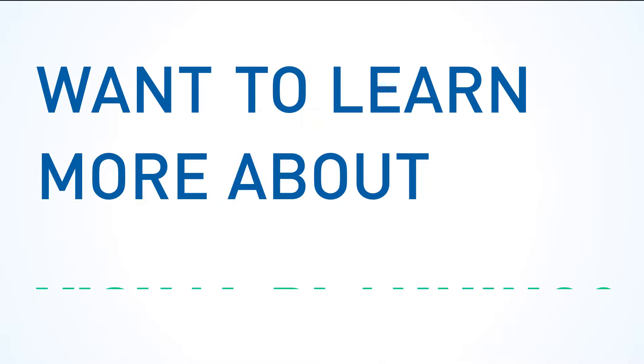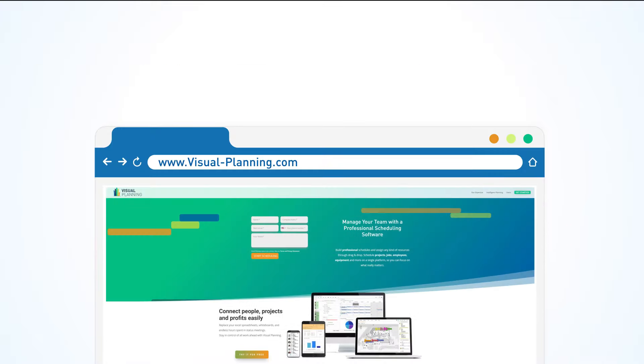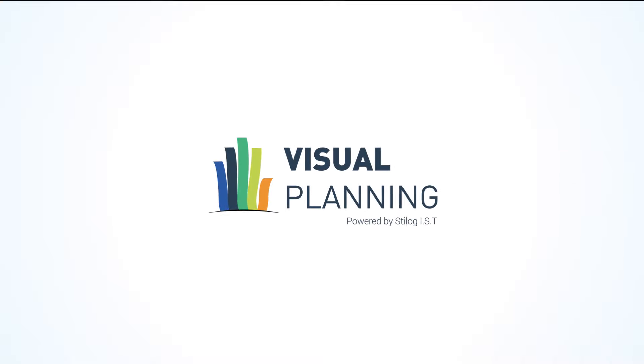Want to learn more about Visual Planning? Visit our website and sign up for a free personalized demo. Lastly, don't forget to drive your resources with Visual Planning.